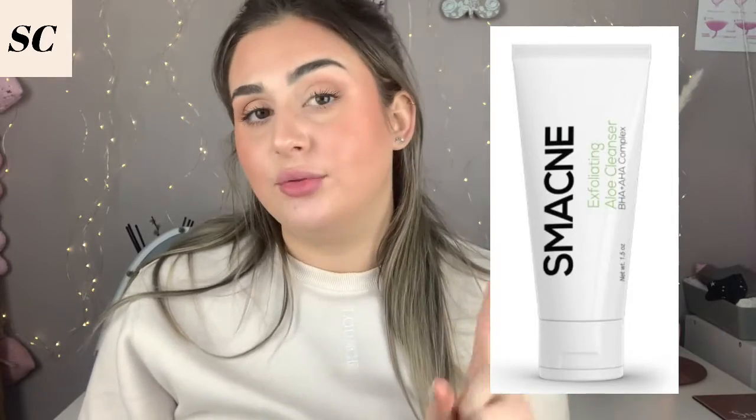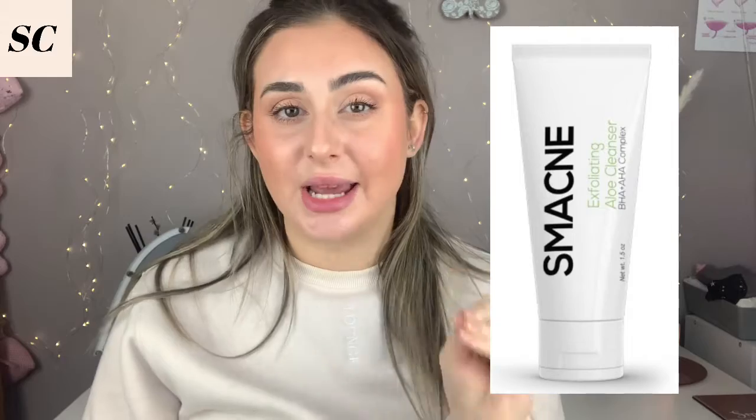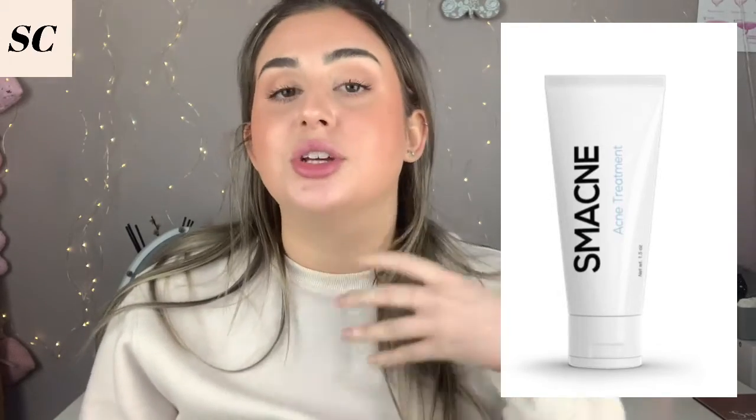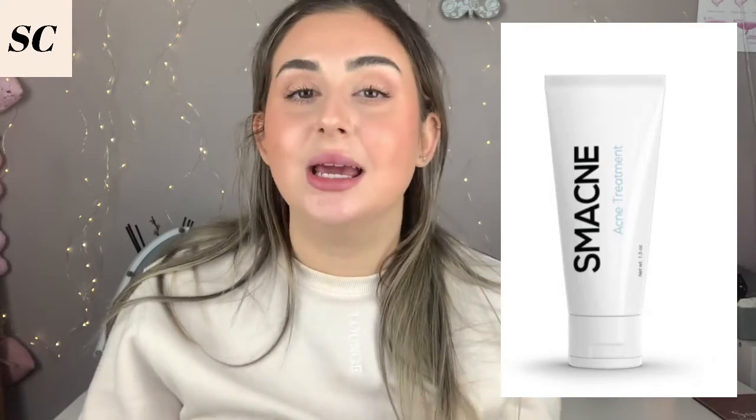Smacné is made up of two products: you get the aloe vera exfoliating cleanser — I've gone into detail about all the ingredients in a previous video, so make sure you check that out — and then the second one is the acne treatment gel, which comes in two different percentages of benzoyl peroxide. You have a lower percentage for normal acne and a higher percentage for severe acne, so it really does tailor for all skin types across the acne spectrum.